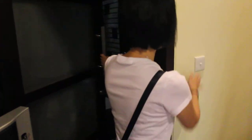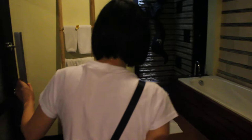This is the way to the toilet. The toilet is very big, but the bathtub has no shower head. This is a semi-open shower.